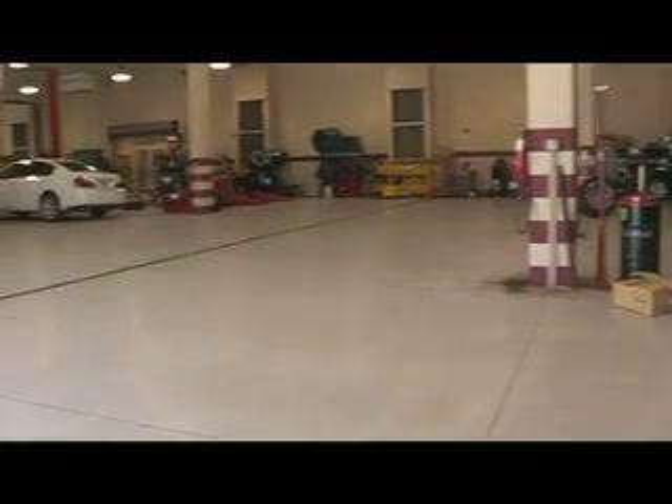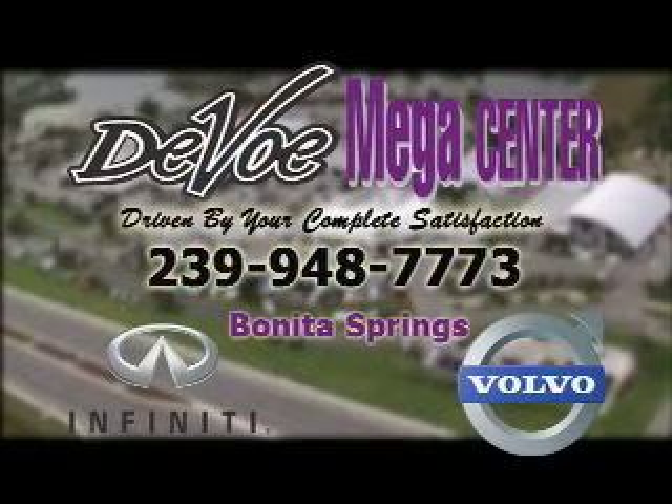They're factory-trained technicians with ongoing factory training at all times. Most of them have been here for over 10 years, some of them for over 20. Stop in to DeVoe Mega Center in Bonita Springs and test drive your Volvo today.